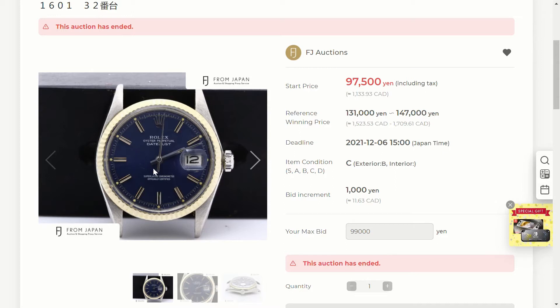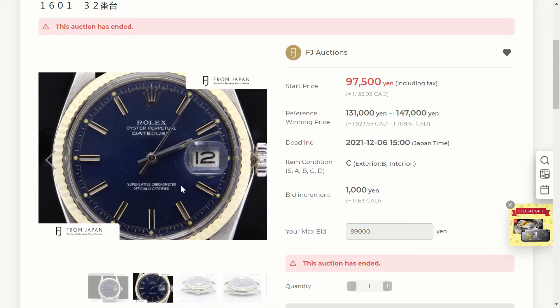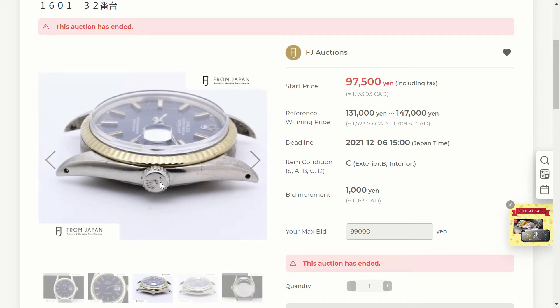This right here is a Rolex Datejust reference 1601 — a two-tone watch with a gold bezel and blue dial. Looking at the close-up of the dial, it's a little dirty at the edges, and even at the cyclops you can see dirt building up, so it's not in the best condition. Looking at the crown, I found online that two-tone Datejusts with a blue dial and gold bezel typically have a gold crown, but this one is silver — so this could be an aftermarket crown, or whoever repaired it replaced the crown with a silver one.